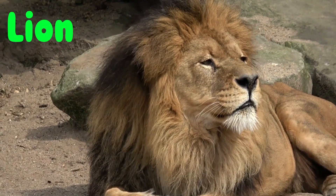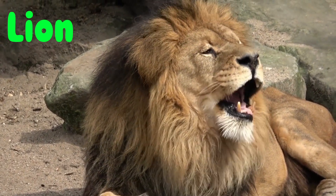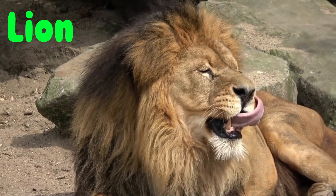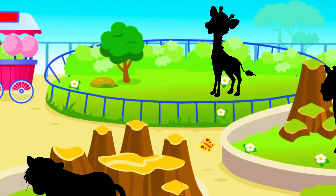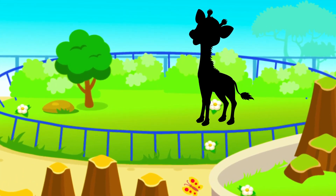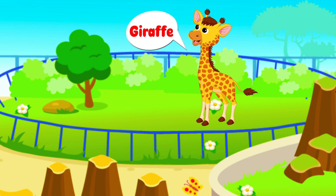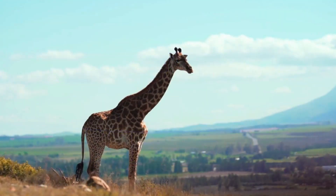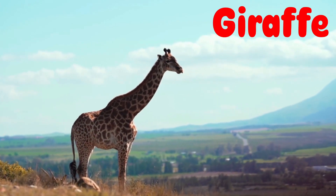Excellent! Let's jump to the next one. This animal has a long neck and a long tongue. A giraffe! Well done!